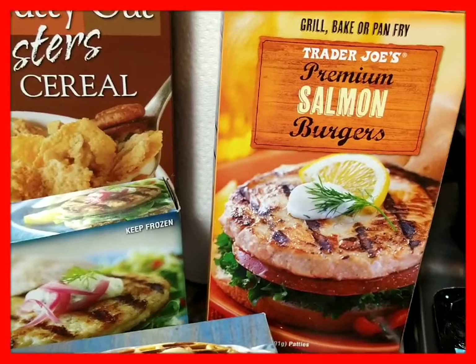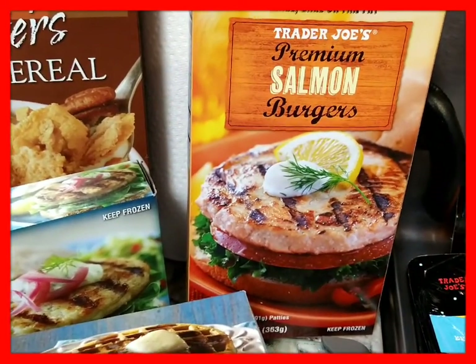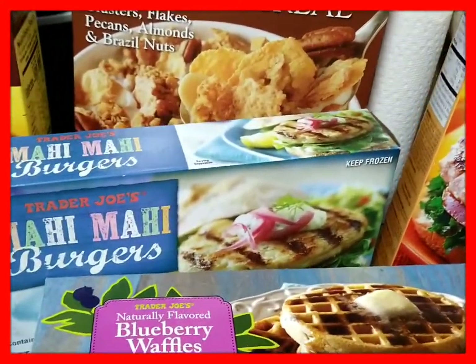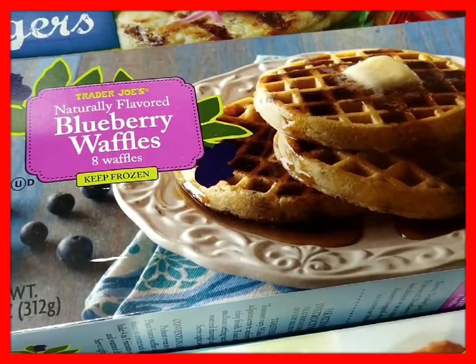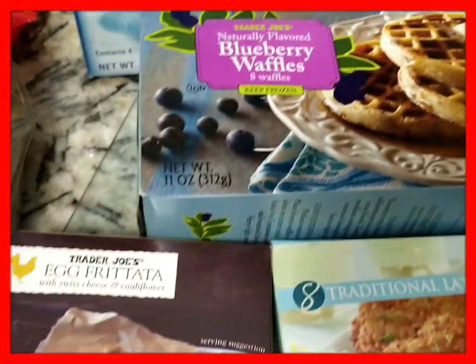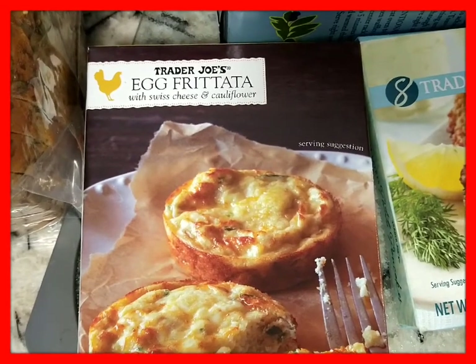This is the Trader Joe's Premium Salmon Burgers, because I had been craving that. And then next to it I found the Mahi Mahi Burgers — these are going to be delicious. My favorite Trader Joe's Blueberry Waffles, there's an eight-count in here.